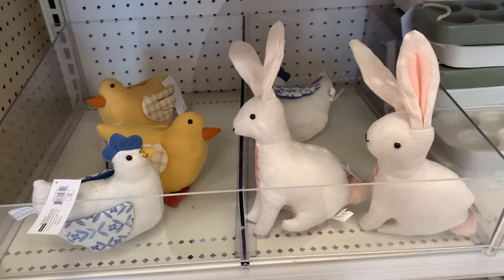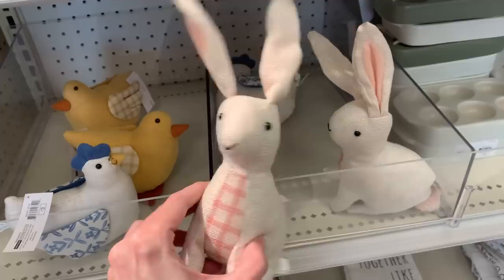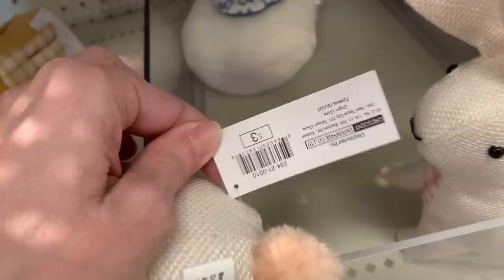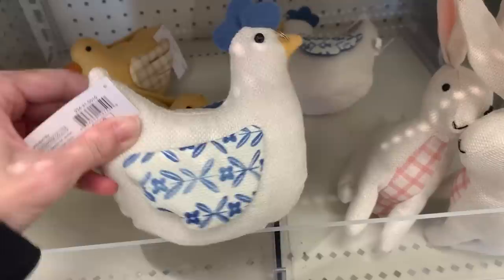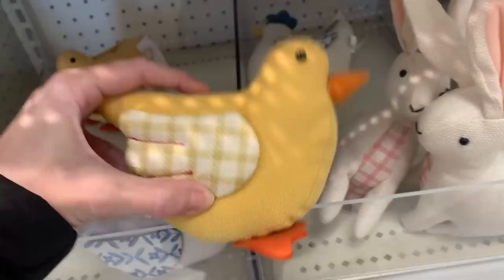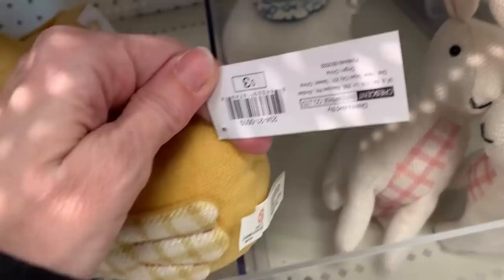We also have some cute plush figurals — these are all made of fabric. There's a rabbit, a chicken, and I'm not sure if the yellow one is a chick or a duck; the beak looks like a chick but it's got webbed feet like a duck. The tags do say ages three plus, so these can be given as toys to kids. The chicken has glasses on — if you're giving this to a kid, you might want to check those are secure. They'd make nice decorative items or easter basket items.